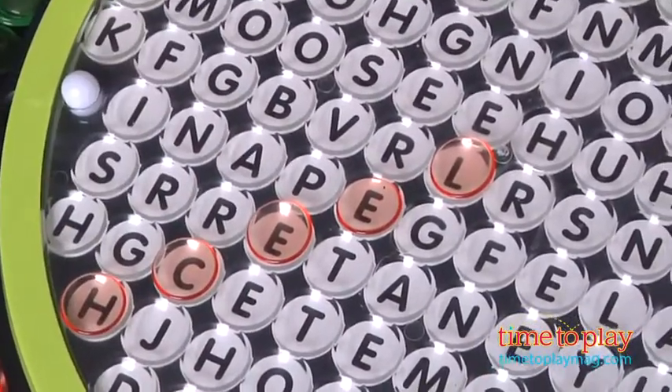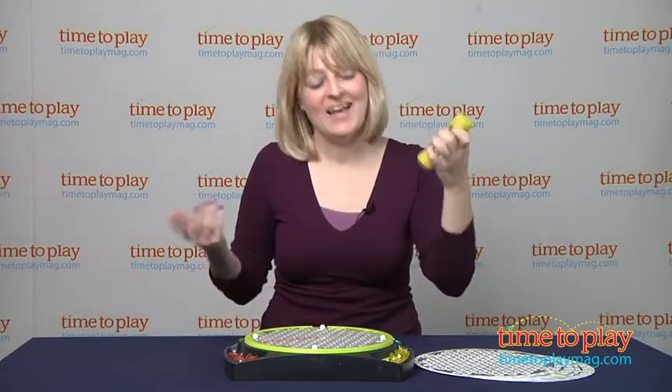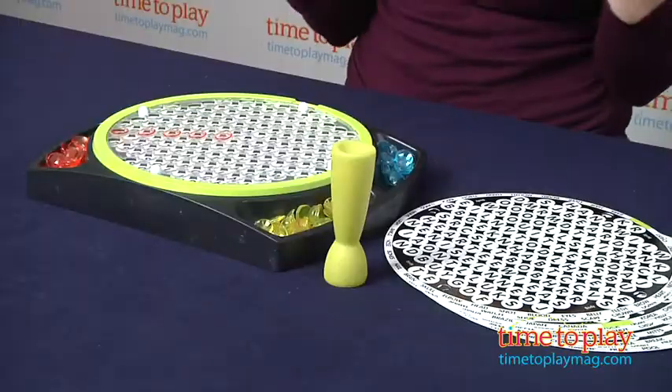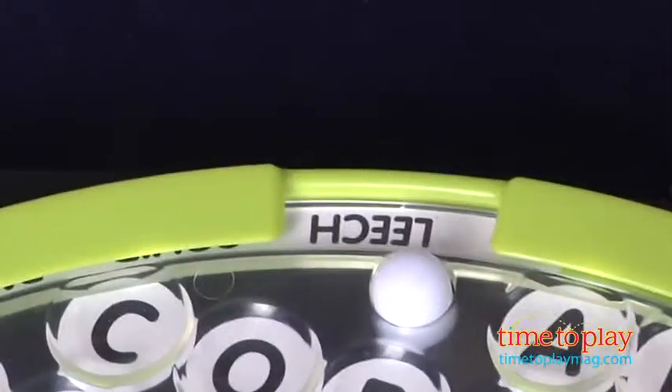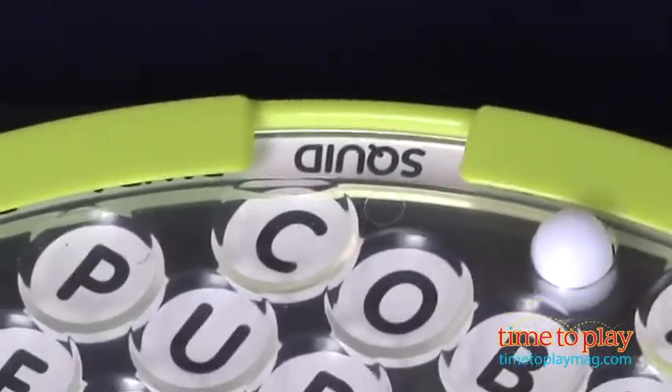When I find a word I have to squeeze the totem to announce it, then I take my markers — I'm orange — and place them on those letters. Pretty easy, it's just fun. The first player places their markers on the board and then you turn again to see what your next word is going to be, which is squid.